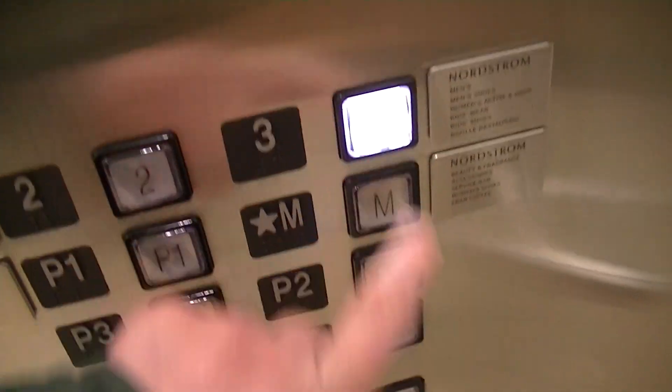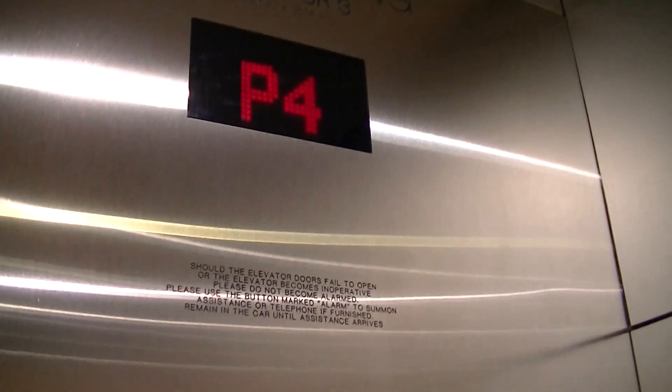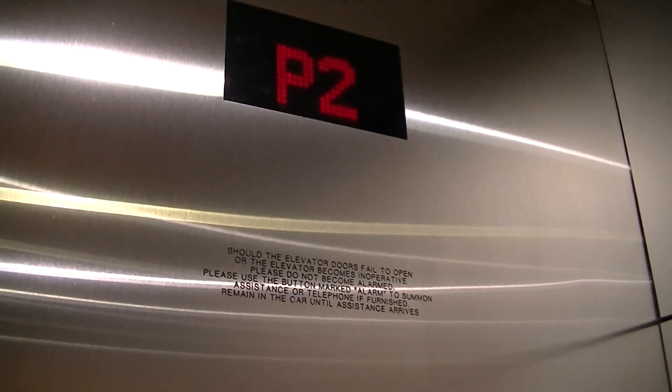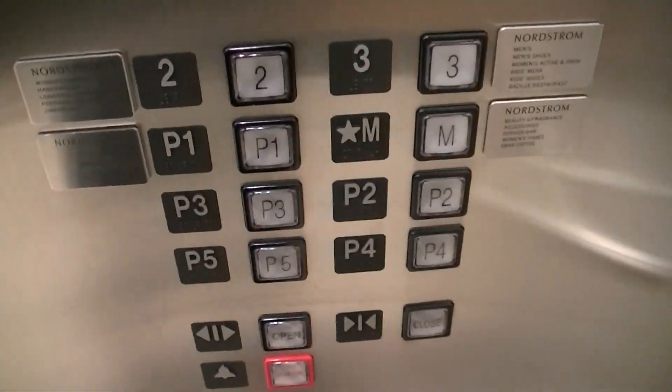Going up, going up to 3. These were installed in 2016. The store opened on October 21st of 2016. 3rd Floor.